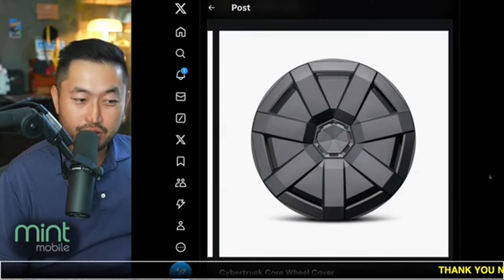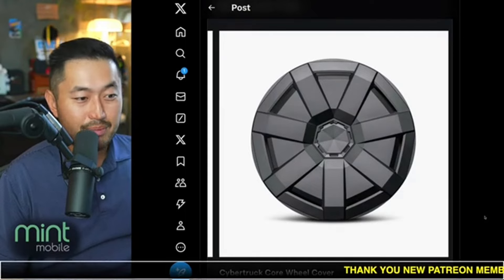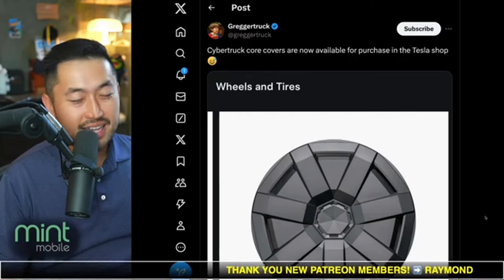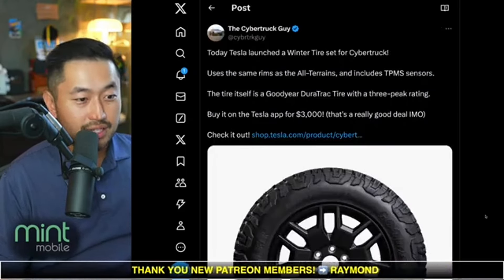The core covers — the ones that don't look as good — you can buy them directly from the Tesla Cybertruck shop at $75 per cover. Unfortunately, you have to have a Cybertruck to be able to buy this. So if you know someone that has a Cybertruck, they can buy it for you and ship it directly to their house.